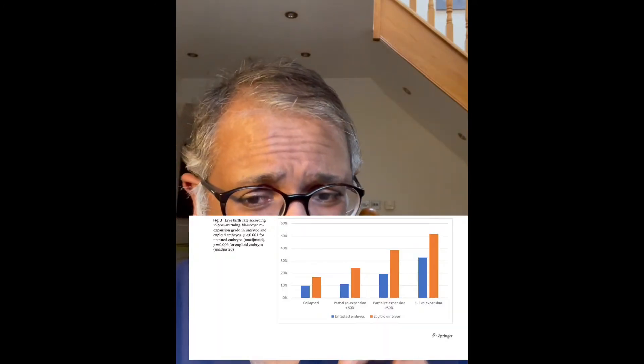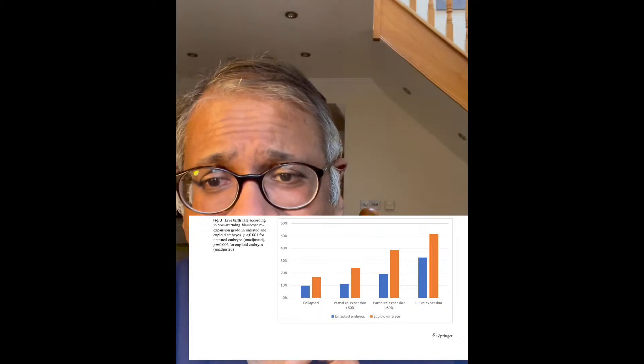In cases where there was very low survival, pregnancy chances were very low at 6.5%. But when cell survival was high, the birth rate was 34.7%, which is very good. Looking at the graph, depending on the expansion as well as the number of cells that survive, the live birth rates could be dictated.